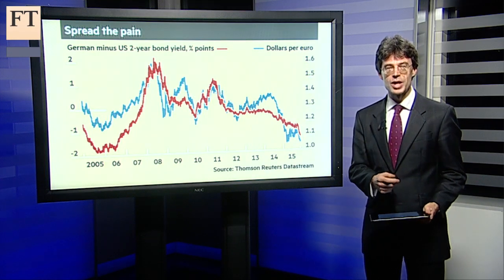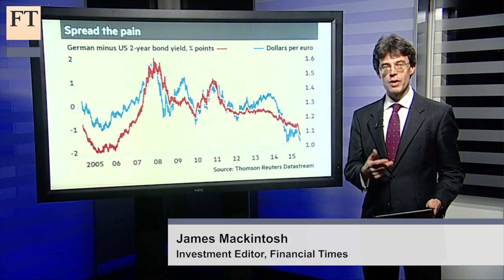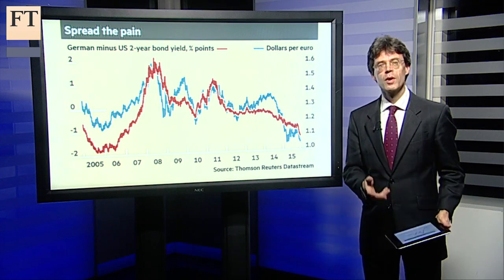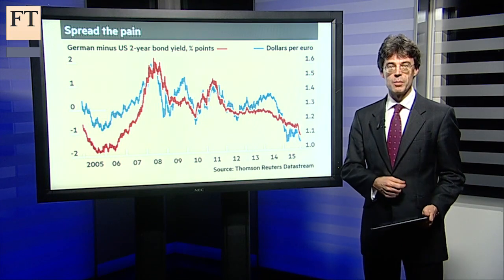Transatlantic divergence may sound like a steamship from the roaring 20s, but it's been the trade of the year as the euro tumbled against the dollar. Many are now poised for it to be the trade of next year as well, thanks to the central banks of Europe and the US.